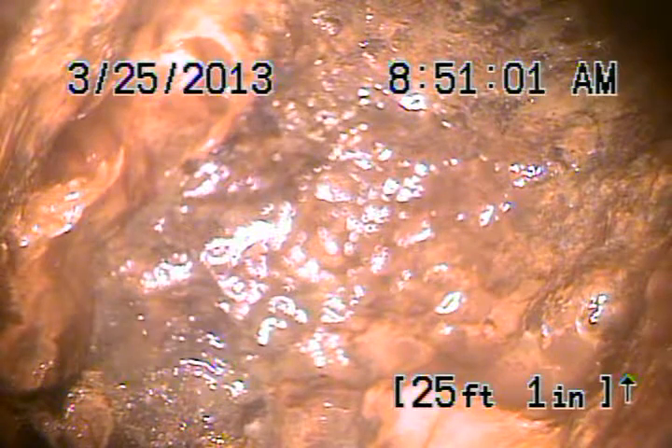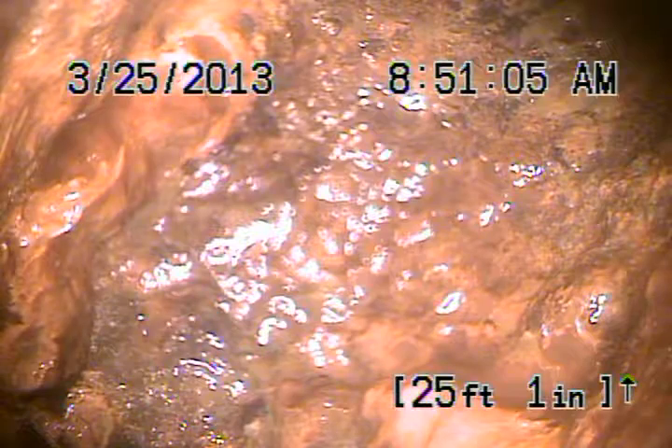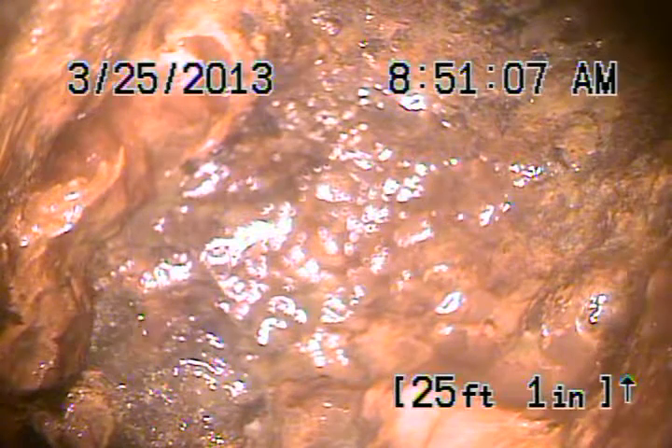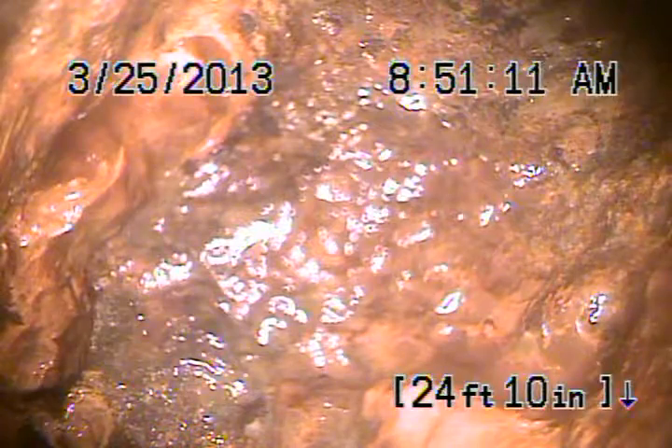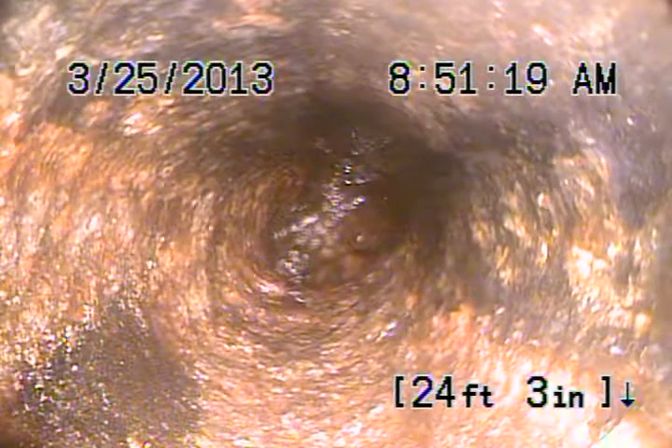We're at 5301 Balboa Boulevard, the Balboa Biltmore units. We're at H7 and we've cleaned out the kitchen line from a 2-inch cleanout that's located outside the wall. We've got it nice and spotless. The pipe is in fair condition.